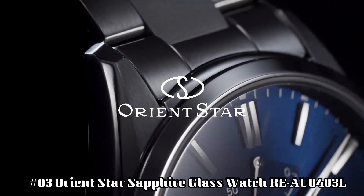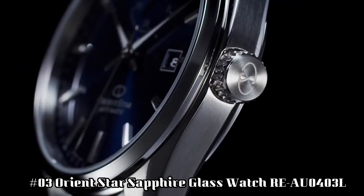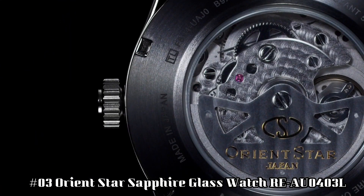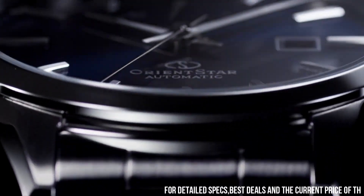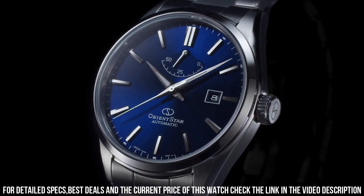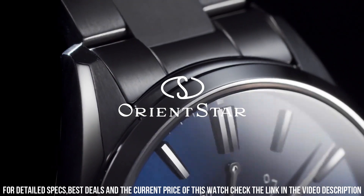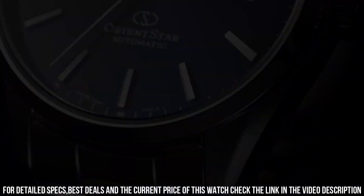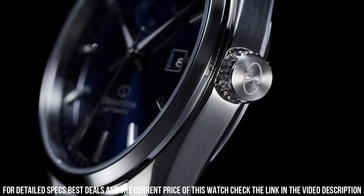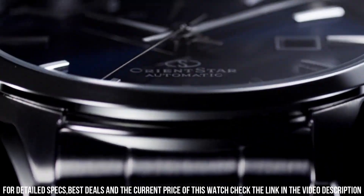Number 3: Orient Star Sapphire Glass Watch, REAU0403L. Dial window material type: sapphire. Display type: analog. Clasp: fold-over clasp with double push-button safety. Case material: stainless steel. Case diameter: 42 millimeters. Case thickness: 11.5 millimeters. Band material: stainless steel. Band size: men's standard. Band width: 21 millimeters. Band color: silver. Dial color: blue. Calendar: date. Special features: second-hand halt, hacking. Item weight: 5.57 ounces. Movement: automatic and hand-winding. Water-resistant depth: 50 meters.